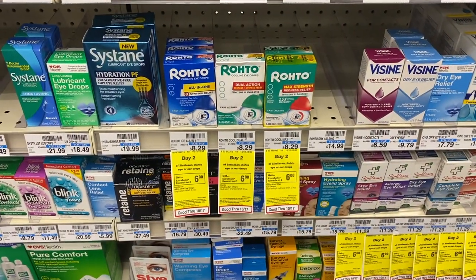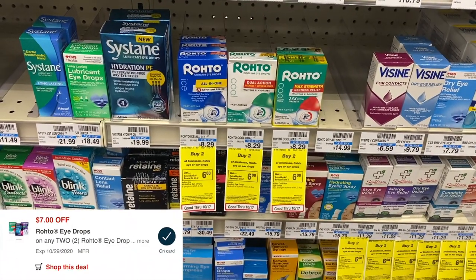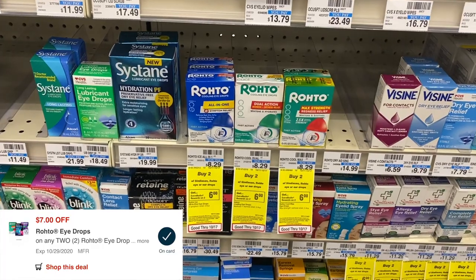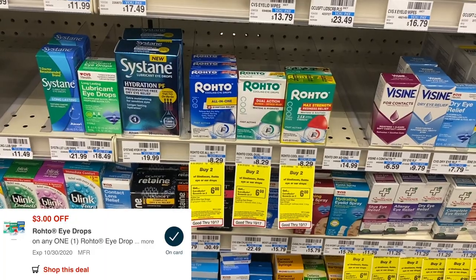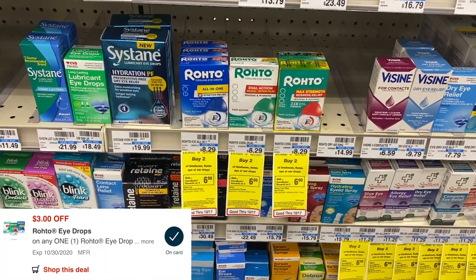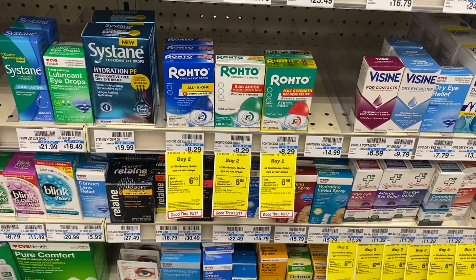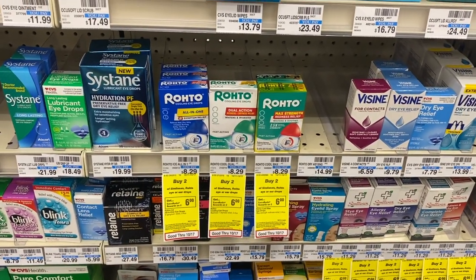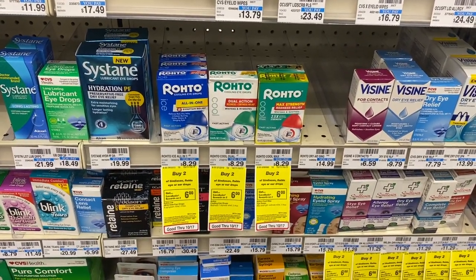Now we're going to test out another glitch situation on the Roto. These are buy two, get back a $6 extra care buck this week at $8.29 each. I have a seven off of two digital coupon and a three off of one digital coupon. They may not be available for new downloads, but if you already have them on your account you should be good. We're buying two, hoping both coupons apply taking off a total of $10, leaving me to pay $6.98 and then get back a $6 extra care buck.